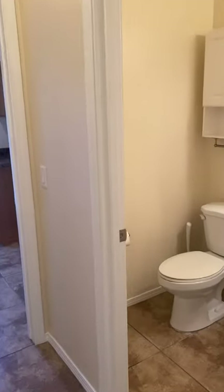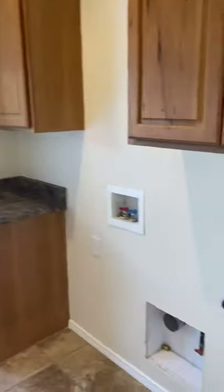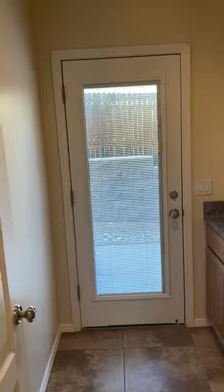Then we have a half bath, and a separate laundry room with cabinets and an entrance to outside.